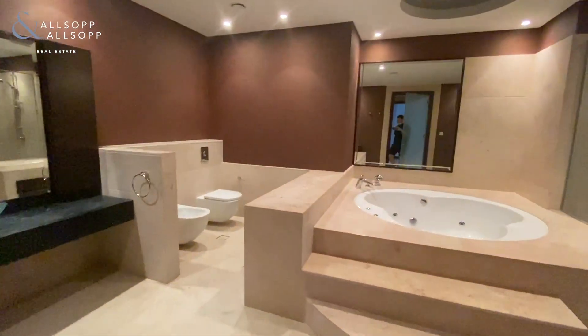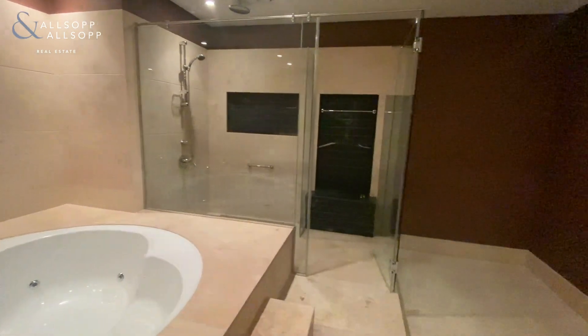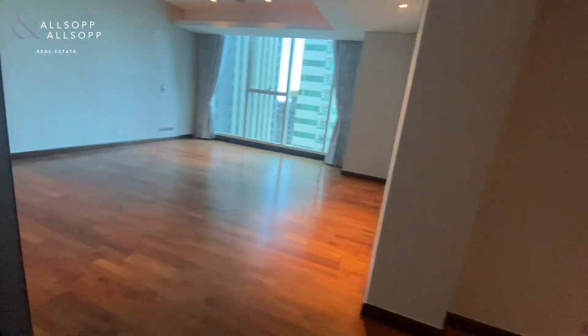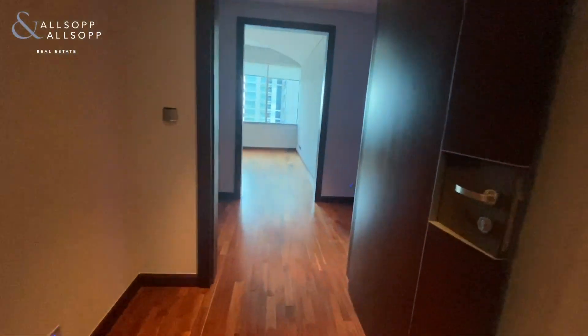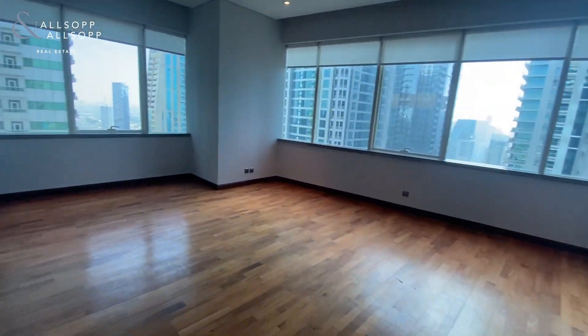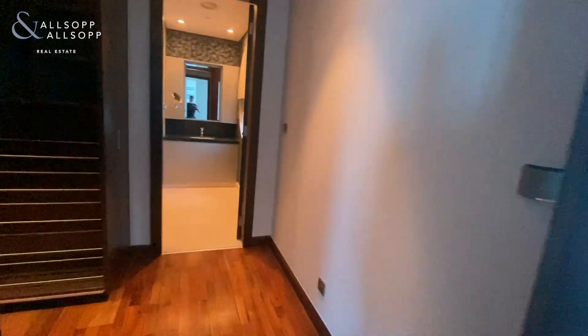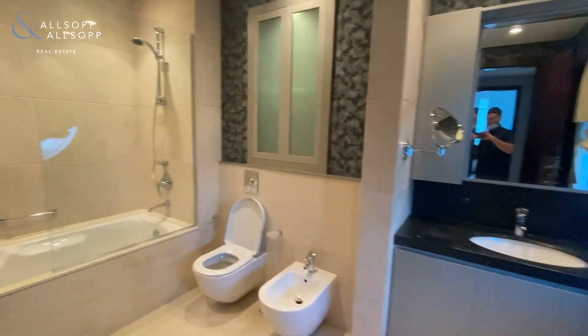You'll also have an en suite with a jacuzzi bath and the option to use the shower. Here, if you want to call this a second master bedroom, you have another walk-in closet and you also have an en suite.